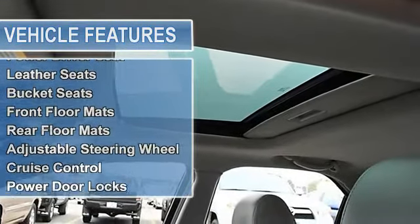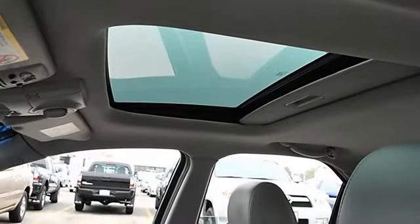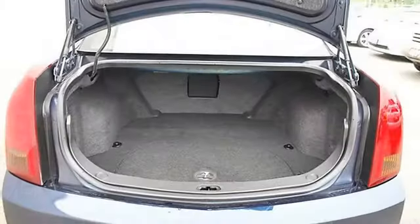Rear-wheel drive, front performance tires, rear performance tires, aluminum wheels, power steering, four-wheel anti-lock brake system, four-wheel disc brakes.